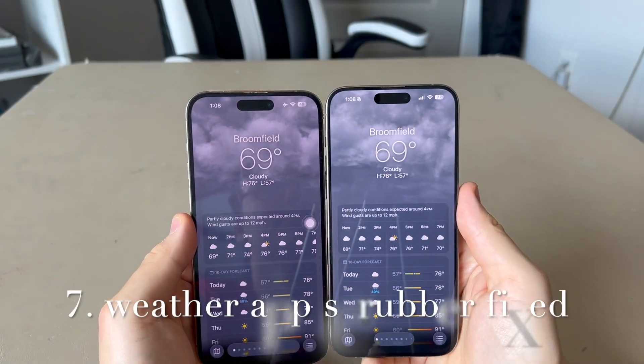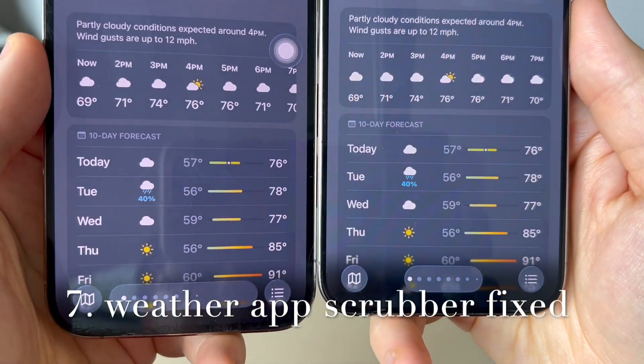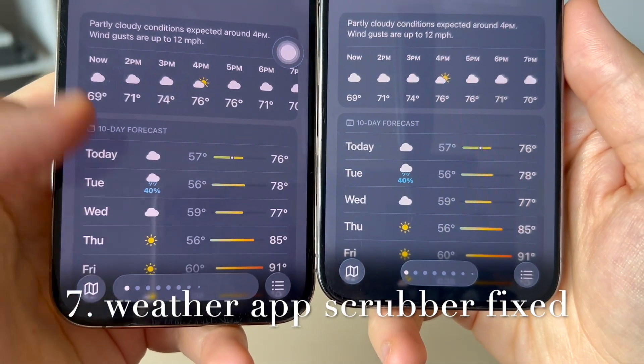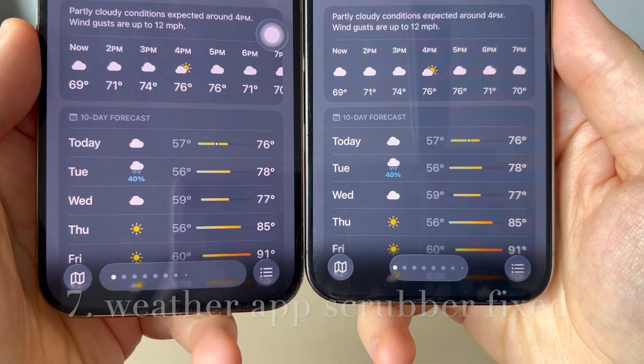In the Weather app, the scrubber bar has now been made smaller in an oval shape. On beta 1 it was a wide oval shape and was glitched.